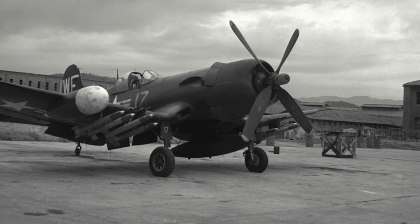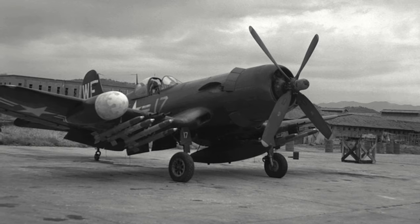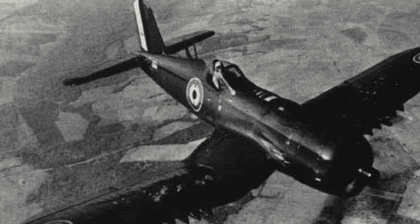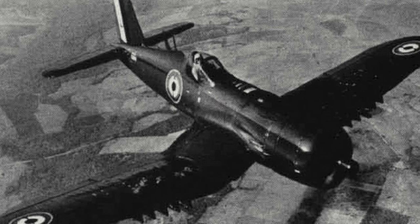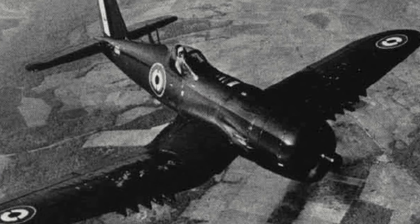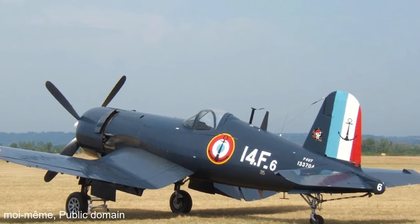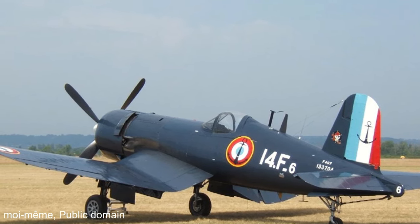Following the war the Corsair continued to see significant action. It proved valuable in Korea — in 1950 over 80% of all US Navy and Marine close air support missions over the peninsula had been carried out by the Corsair. The French used it over Indochina against the Viet Minh between 1952 and 1954, and then again over Algeria during the Algerian War, with some 15,000 hours being flown over Algeria. The French also sent their Corsairs in during the Suez Crisis in 1956 and then again over Tunisia during 1961.